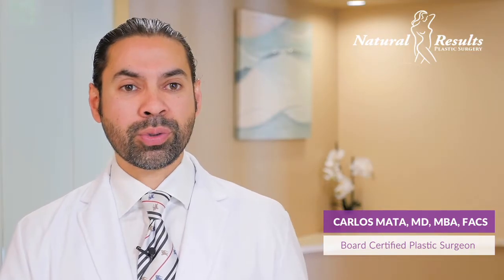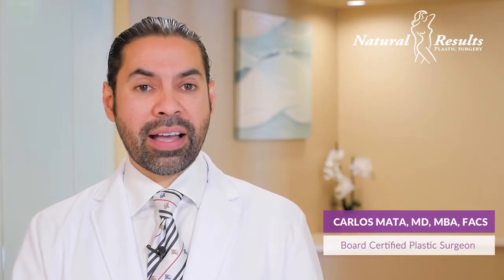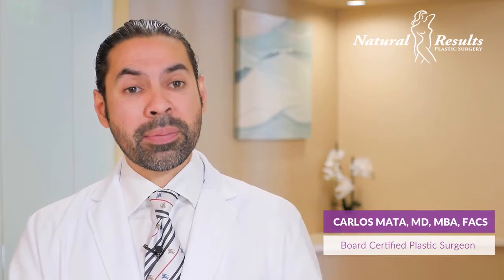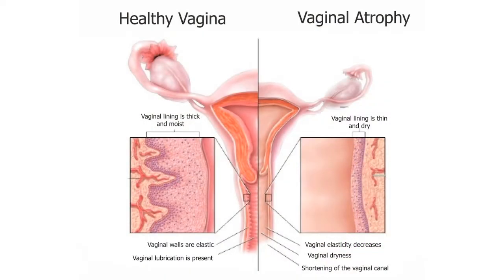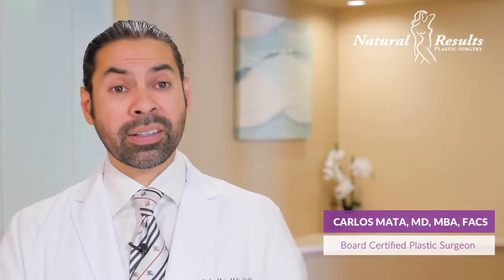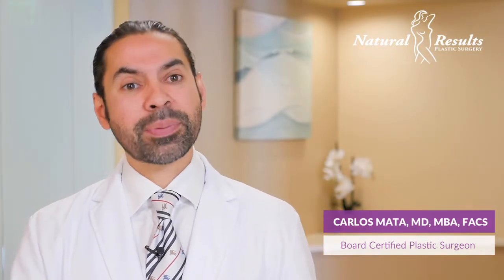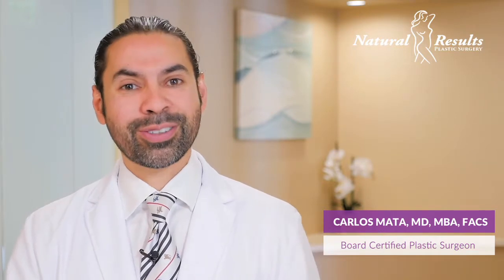We're also able to do surgical procedures for females who have had kids and now have vaginal laxity causing problems, where we can tighten the internal aspect. We can also surgically remove loose skin on the outside from the labia minora, add fat into the labia majora to make things look younger, or address the clitoral hood region where excess skin limits full function.